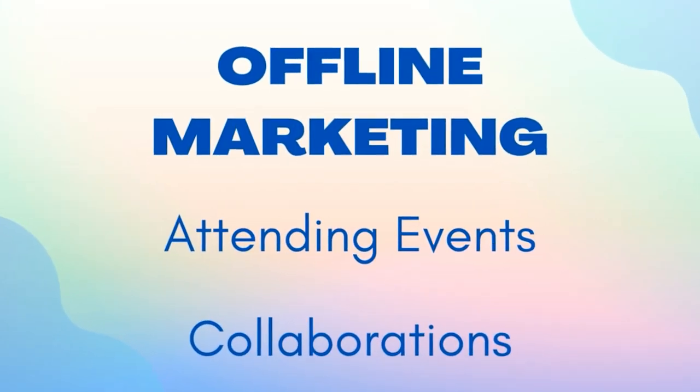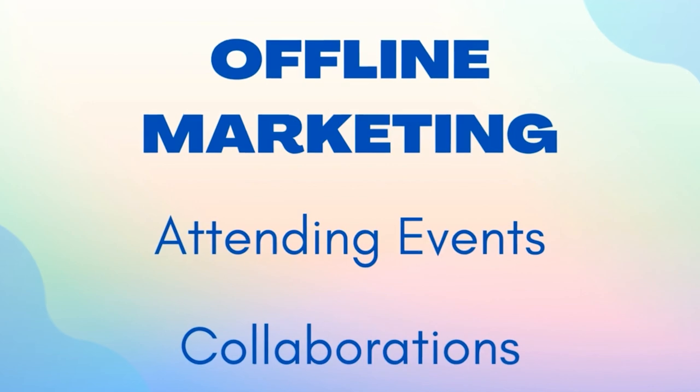What if you're not tech savvy and you don't like to spend too much time on all of these online platforms to find your perfect clientele? You can do so much offline. The potential to find your customers offline is immense, but it does require a large amount of effort. Let's look at some of these options.